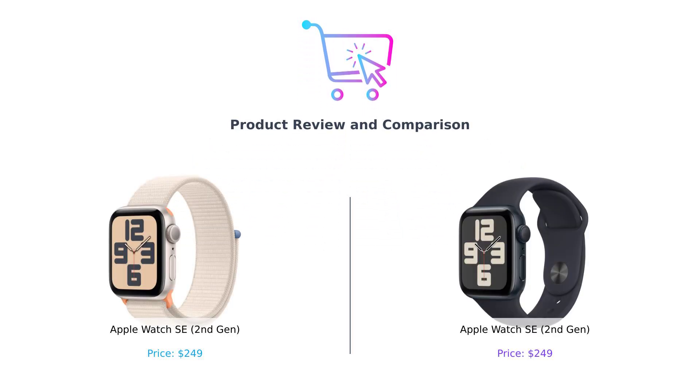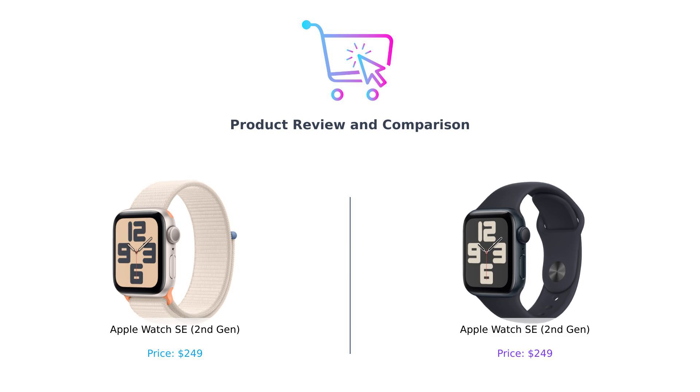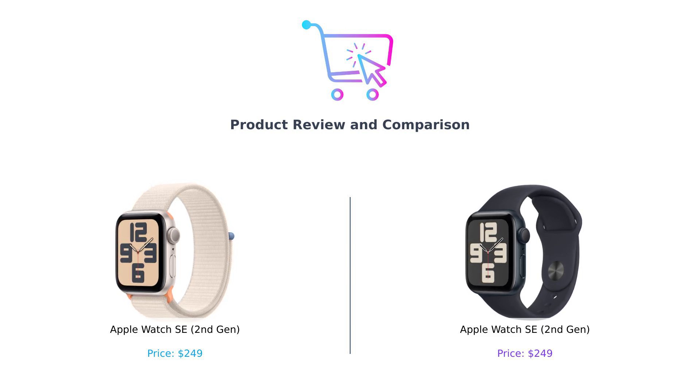Open with upbeat music and dynamic visuals of both Apple Watch SE second gen models on screen, with a split screen showing product A on the left and product B on the right. Hey there, BuySmart fam, welcome back to your favorite shopping showdown. Today we're diving into the world of wrist wearables — specifically, we're going head-to-head with the Apple Watch SE second gen on both sides. One of these watches is about to knock the other off your wish list, and we're here to help you figure out which one it is.